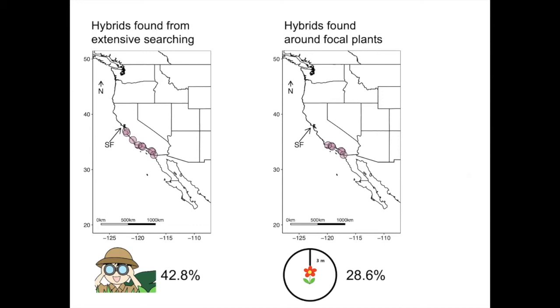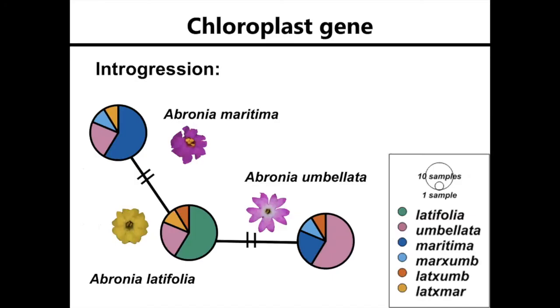Once I did this, I wanted to use genetics to see if I could find hybrids genetically. I'll start with the results from the chloroplast gene—I used MATK. This is an example of a minimum spanning network. Each pie chart represents a haplotype, and the dashes between each pie chart are the number of mutations between these haplotypes.